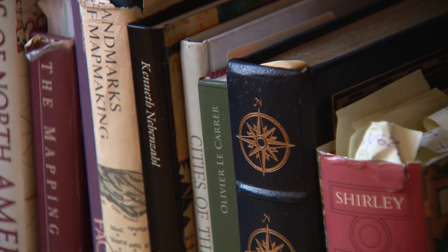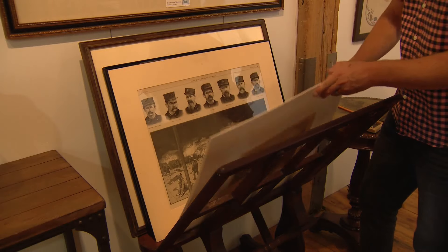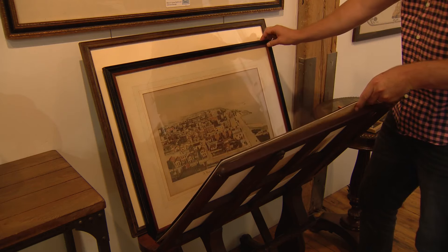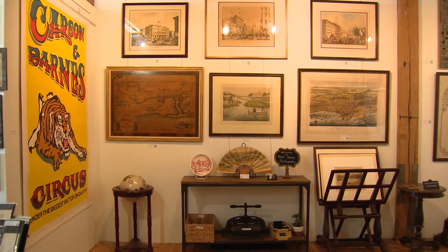In a sense, the real treasure is the map and print collection itself, heavy on Chicago history. Asked about his coolest Chicago pieces, Burke says: we've had a lot of great Chicago pieces over the years. Right now, some of my favorites are a bird's eye view of Chicago from 1874 — three years after the Chicago Fire — and probably my favorite piece right now is a set of 13 architectural prints for the old Chicago Stadium.